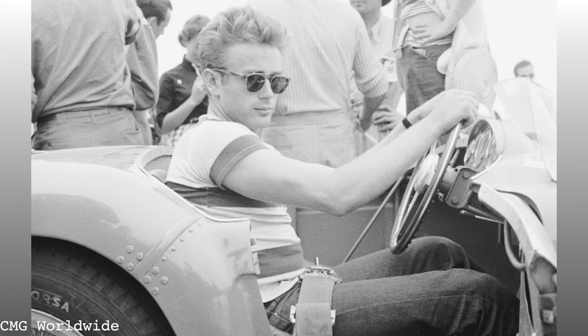James Dean didn't accessorize his outfits very much, but he did like to wear glasses from time to time. He tended to go for tortoiseshell frames for his regular glasses and liked wire rims for his sunglasses.